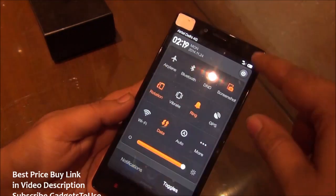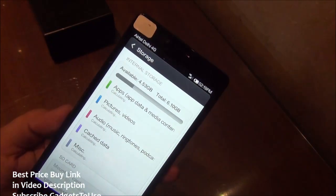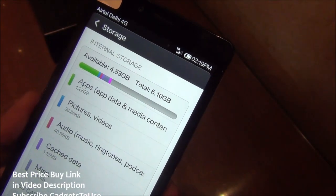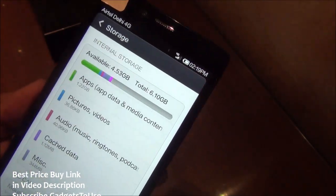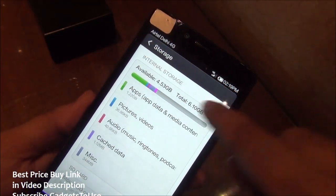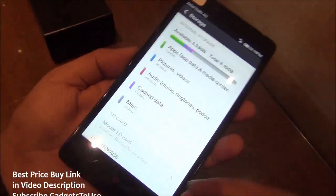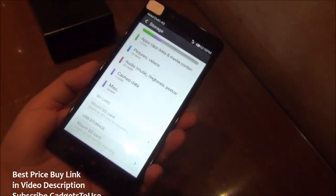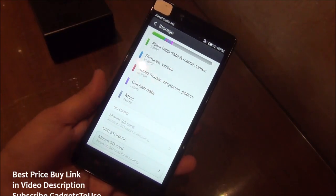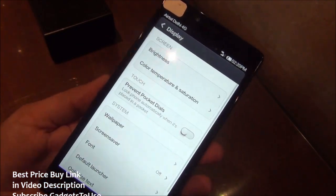They are working on Lollipop for this device and it may come once it's ready. Looking at storage, we have 8GB of storage on this device, out of which 4.53GB is available — the total available storage is 6.1GB with some taken up by the OS. The available storage for the consumer will be around 4.5GB out of 8GB. We do have SD card support up to 64GB on the Redmi Note 4G, whereas the Redmi Note 3G only supports up to 32GB.